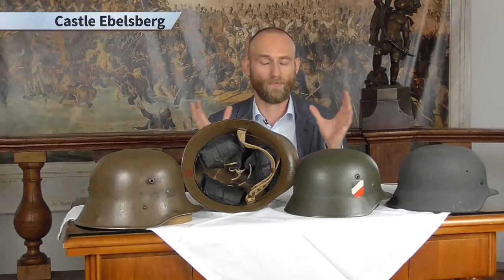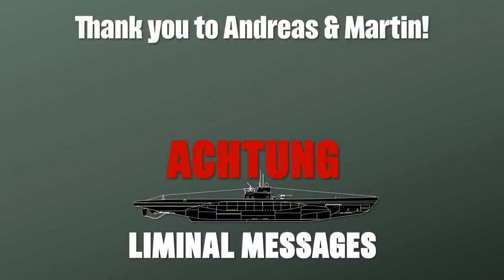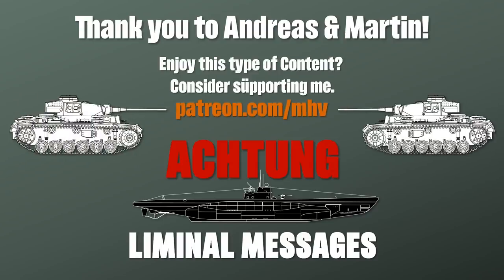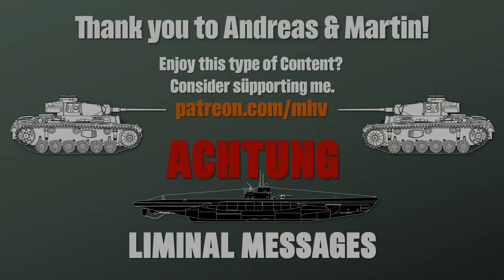I hope you liked this short excursion to some real-life objects. Big thank you to all my Patreons, to Kass Labelsberg for supporting us, to Andreas and Martin for providing access and support, and to Andrew for sponsoring the camera. If you like what I do, consider supporting me on Patreon. Thank you for watching and see you next time.